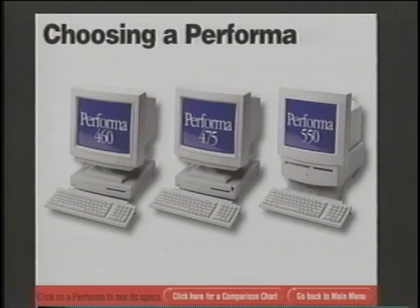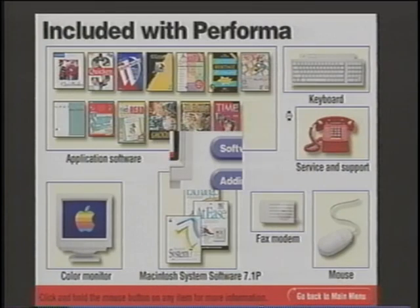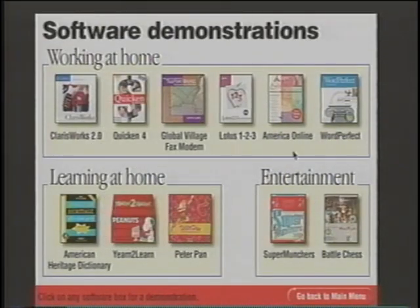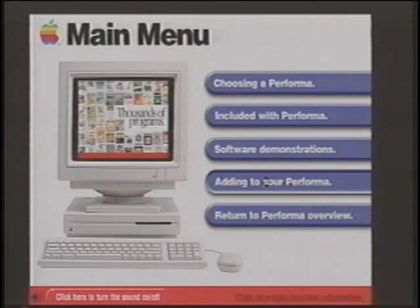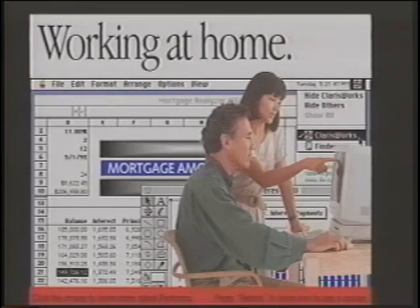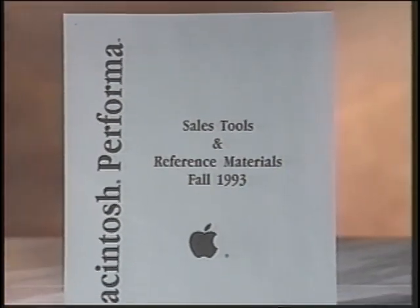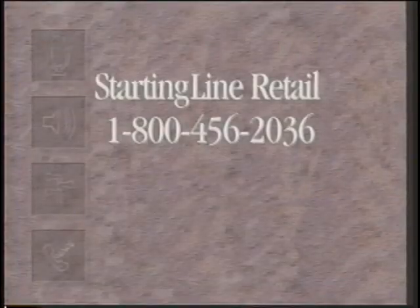Choosing a Performa lists the features and benefits for each model, comparing one model to another. Included with Performa illustrates everything that comes with a Performa computer. Software Demonstrations lets your customers see various software programs, helping them understand the range of software available. Adding to Performa lists the features and benefits of Performa peripherals. Return to Overview takes you back to the self-running overview. For more information or to order any of these materials, call Starting Line Retail at 1-800-456-2036.